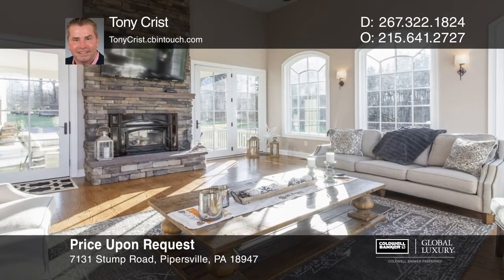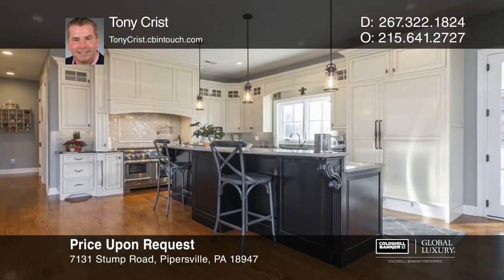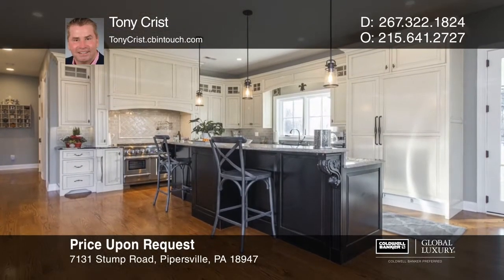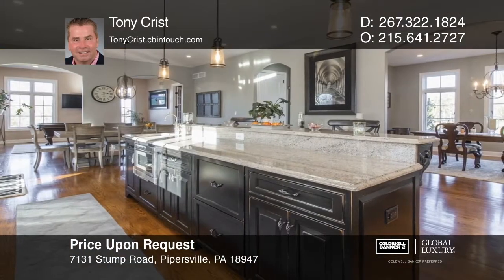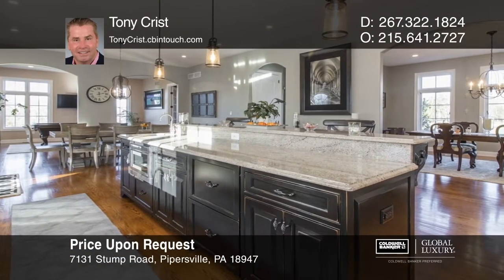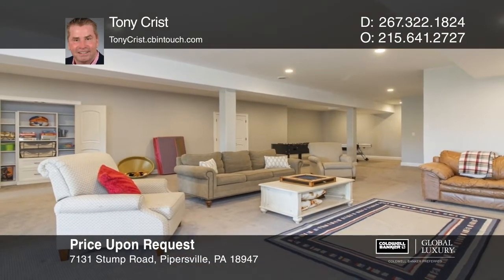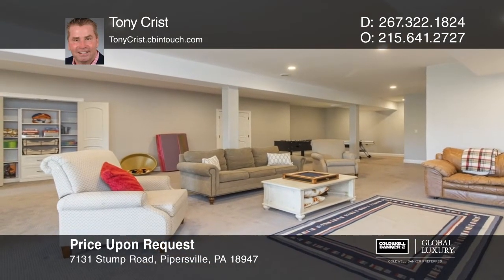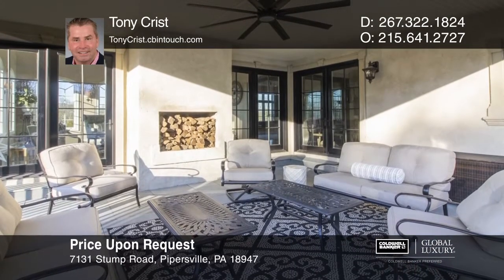This custom-built French Chateau in Plumstead Township, Bucks County, awaits you. This six-bed, four-and-one-half bath home features a chef's kitchen with Thermador appliances and a large island, a finished lower level offering extra living space, a gym and guest suite, and a stylish outdoor space that you'll love. Have any questions? Call Tony Crist to find out more.